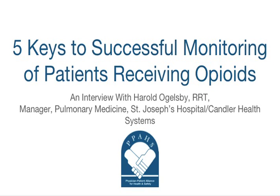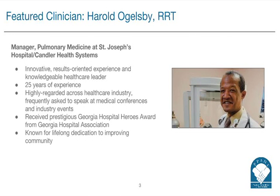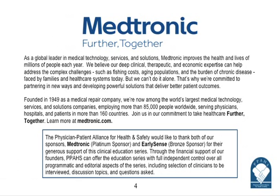Hi, this is a podcast from the Physician-Patient Alliance for Health and Safety. The podcast we're presenting today is called Five Keys to Successful Monitoring of Patients Receiving Opioids. Welcome to our podcast. My name is Pat Eyre, and I am a nurse. I have with me today Harold Oglesby, who is a respiratory care practitioner and manager for the Center for Pulmonary Health at SJC. This program is generously supported by Medtronic and EarlySense.